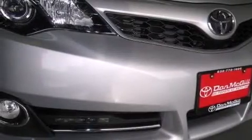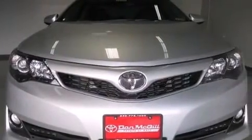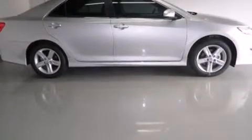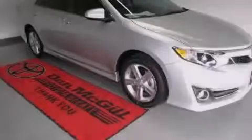The Homelink transceiver can be programmed to use the same frequency as your remote opening devices, such as the garage door, the entry gate, or even the living room lights, enabling you to control them right from the driver's seat. Contact us today and schedule your opportunity to see this automobile in person.